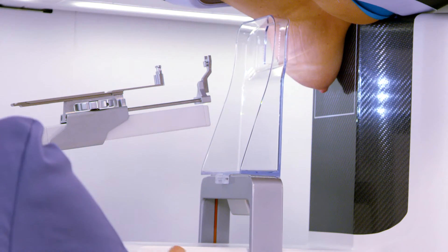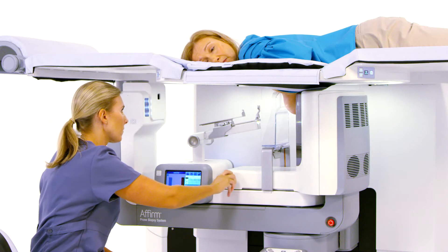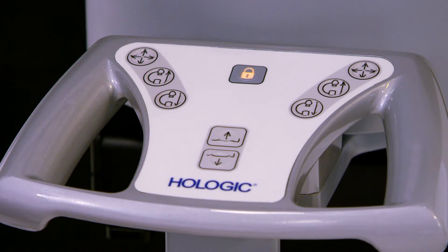Once the patient is positioned, the breast is compressed using a motorized foot pedal and manual compression knob. The system will be locked to ensure there is no unintended motion during the procedure.